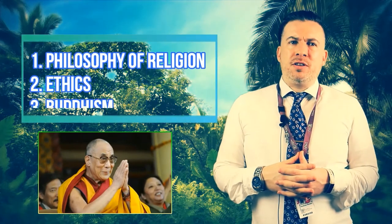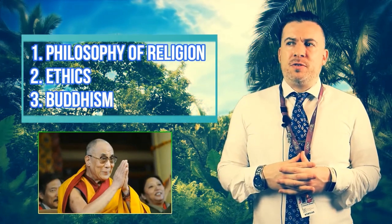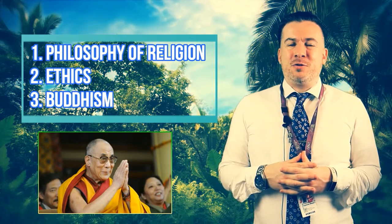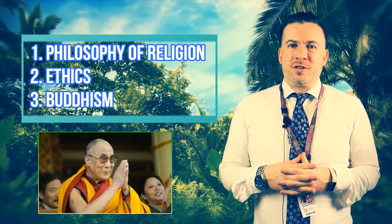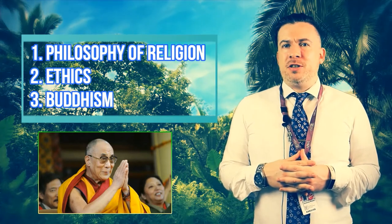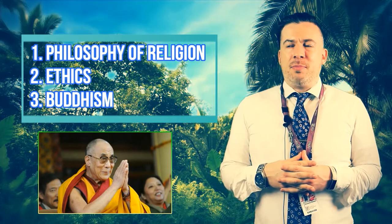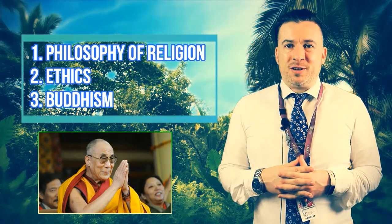The third subject is Buddhism. We begin by studying the life of the Buddha, then move on to some of the famous parts of the religion such as the three marks of existence and the four noble truths. We also cover certain topics dealing with Buddhism and gender, and how Buddhism reacts to political and social awareness and environmental factors.